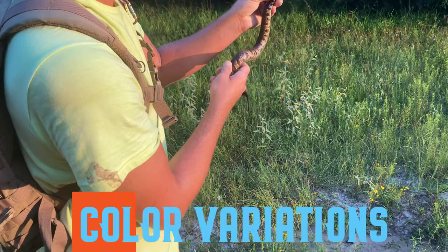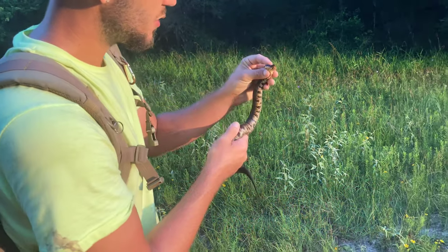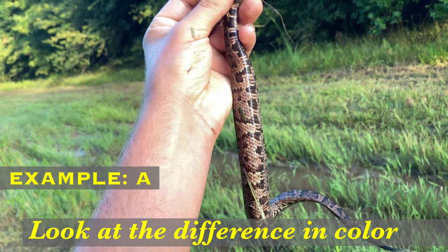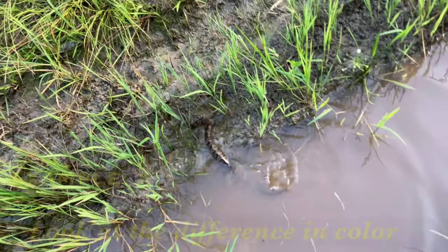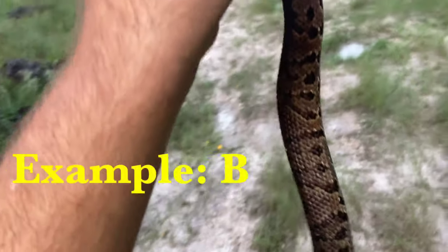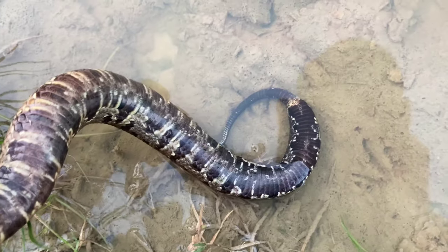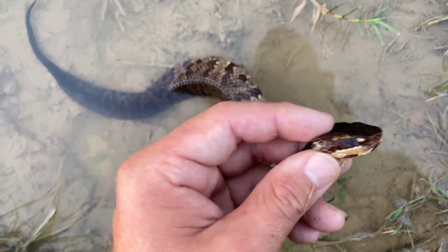This is a darker one, but when they're younger a lot of them are a bright orange color and you can see these bands really well. His bands kind of fade as he gets older. Not all cottonmouths are all black — as you can see, they actually have banding. This is really just kind of a juvenile, so it's a good example. They just get darker with age.